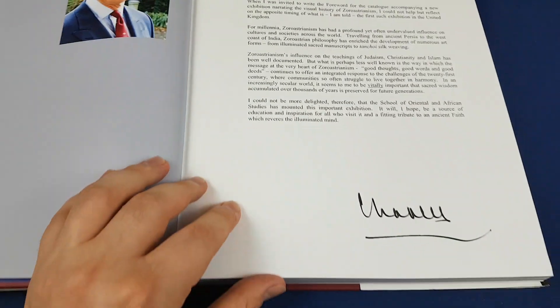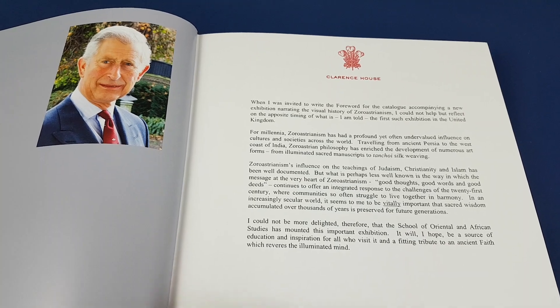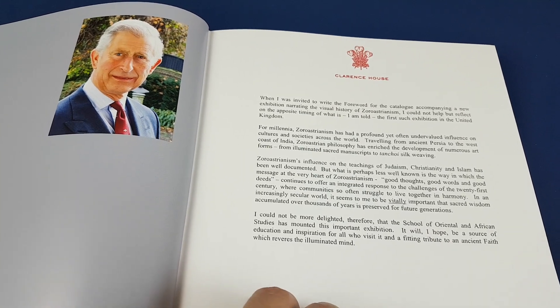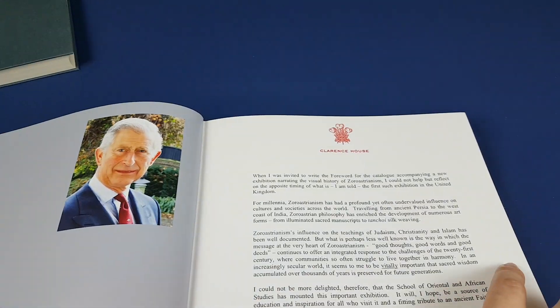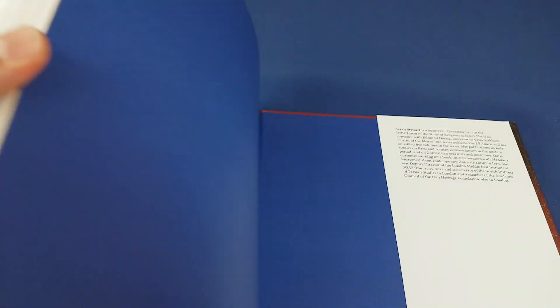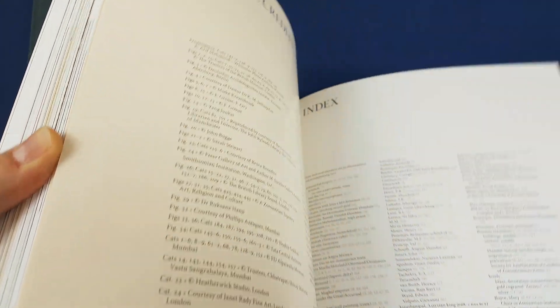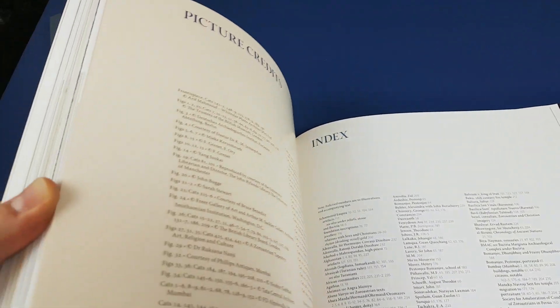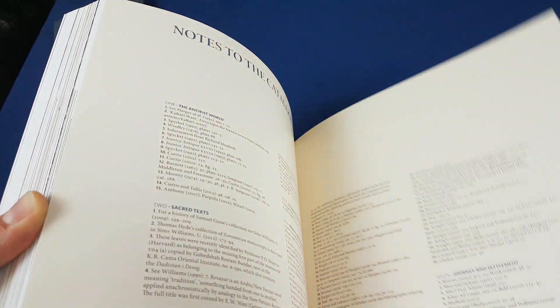There's also a foreword — I almost forgot — a foreword by Prince Charles, talking about how nice it is to have this exhibition. And in the back there are a couple of indices — picture credits, index — the usual stuff.